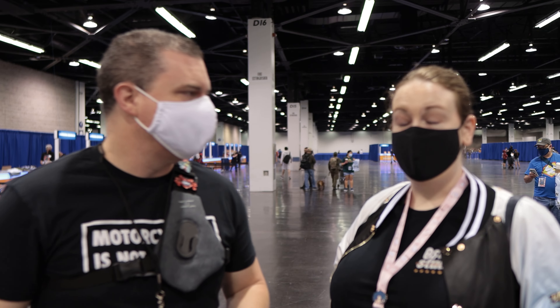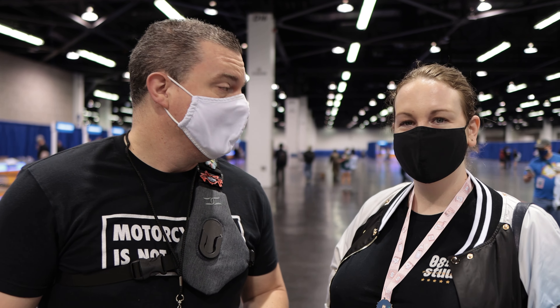We're here at WonderCon in Anaheim, California, the beautiful Anaheim Convention Center. How are we doing today, Allison? I'm excited, it's a great morning. Got here early, picked up our badges.